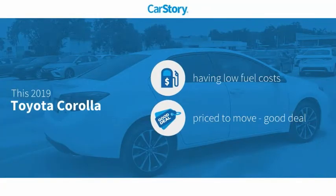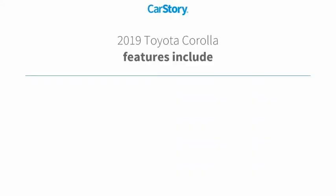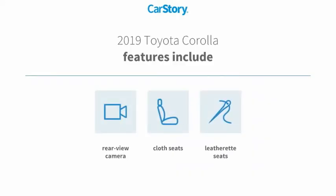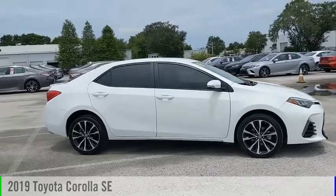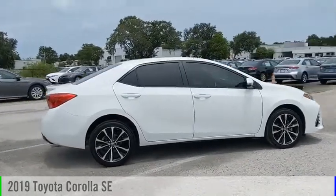CarStory research indicates this vehicle as having low monthly fuel costs — a good deal. Features also include cloth seats and a rear view camera with great ratings. Make a great choice today with the 2019 Corolla.